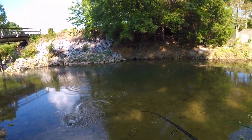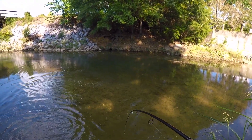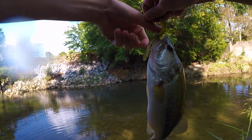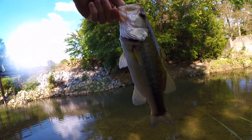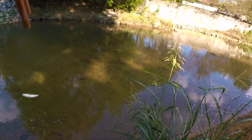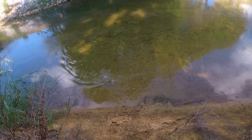Got him good this time. Strong. That's pretty big. Here we go, we got her — little baby.